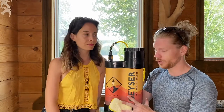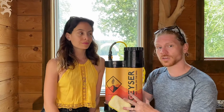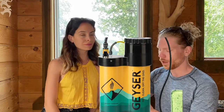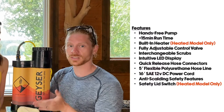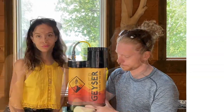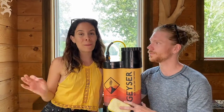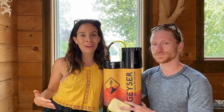Getting into the build of the unit, the Geyser comes in two models. Here we have the heated model and there's also a non-heated model as well. The models are pretty much the same — the only difference is the non-heated model just doesn't have the heater, but it still comes with the pump, the hoses, and everything you need in between. For us living in northern Canada, the heated model was the most luxury that we love using.